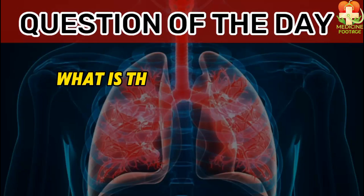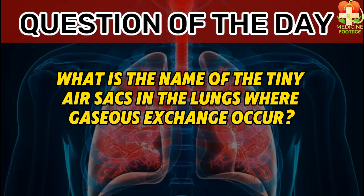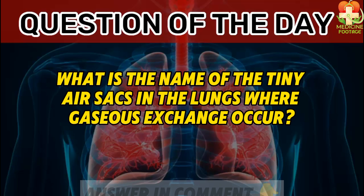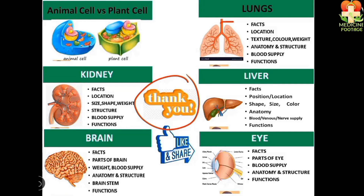Question of the day: what is the name of the tiny air sacs in the lungs where gaseous exchange occurs? Only a genius can answer in the comments below. If you would like to watch my other lectures on topics like the lungs, kidneys, liver, brain, and eyes, visit my channel to view my other videos.